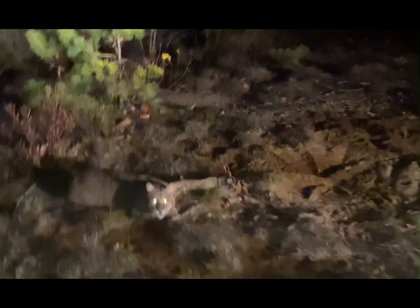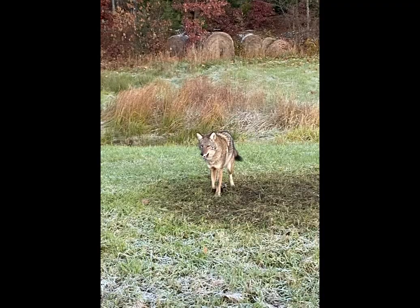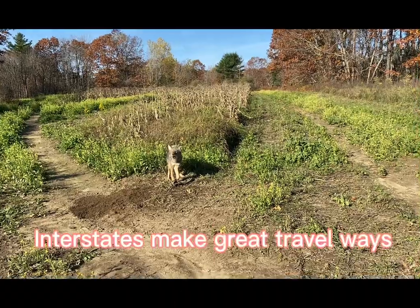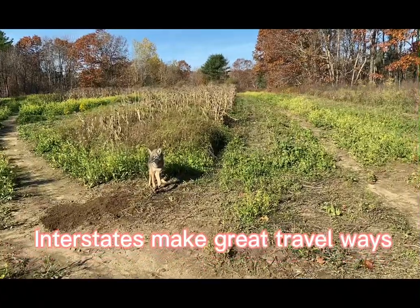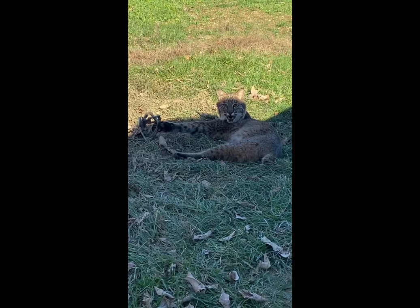So here's cat number nine — nice size, nice size male. Here's number two for the day, number six.